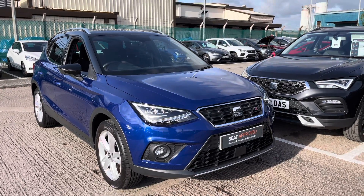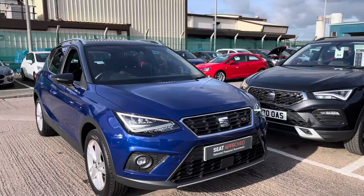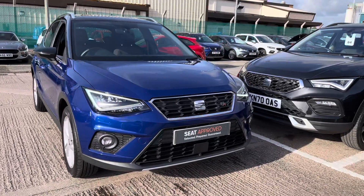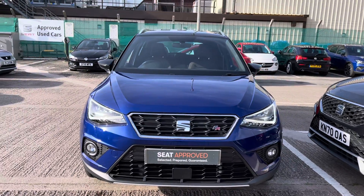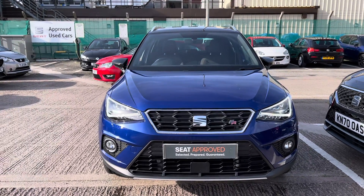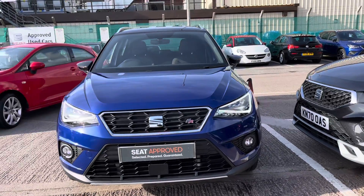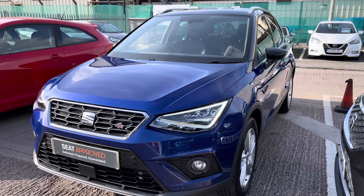Hi, welcome to Cruise Seat. This is a video presentation of this gorgeous approved used Seat Arona. This is the Seat Arona 1 litre TSI and it is the 115 PS FR model, finished in mystery blue metallic paint. It does come with LED daytime running lights, the front and rear exclusive FR bumpers, and the gorgeous 17 inch dynamic alloy wheels.